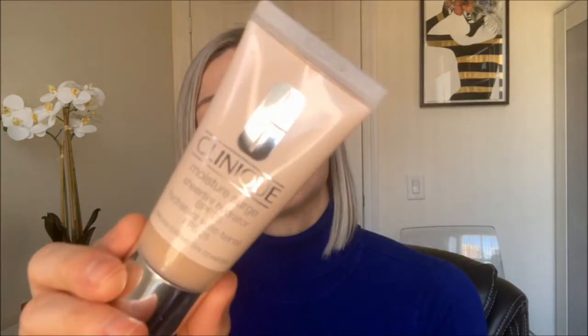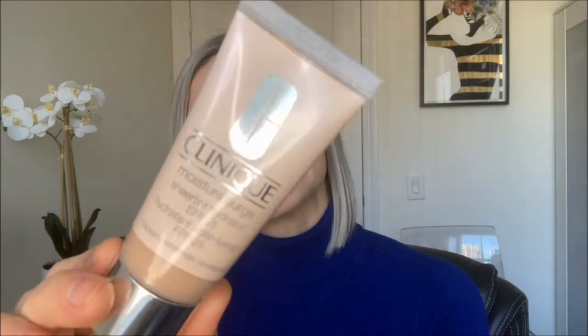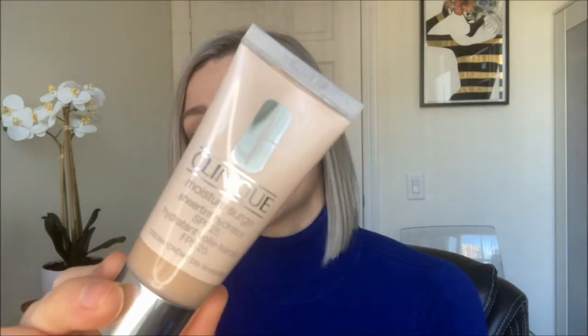Hi friends, this video is a review on the Clinique Moisture Surge Sheer Tint Hydrator with SPF 25. This video is not sponsored. I did buy this product with my own money over a month ago and I've been trying it ever since. I thought I would come on here and let you guys know what's worked for me, how I apply it, and give you a little review on the product.